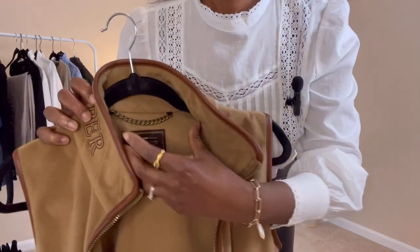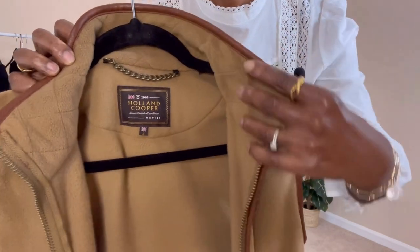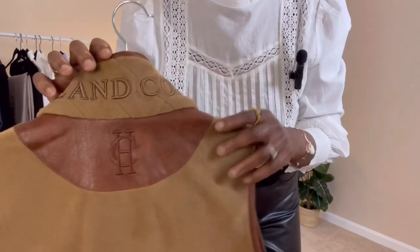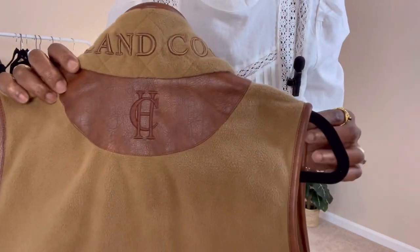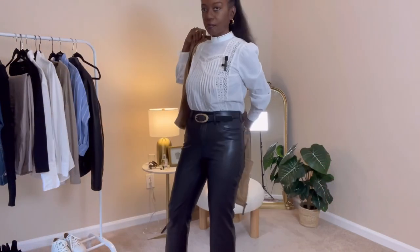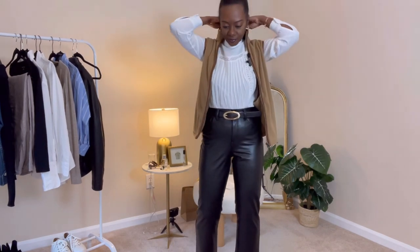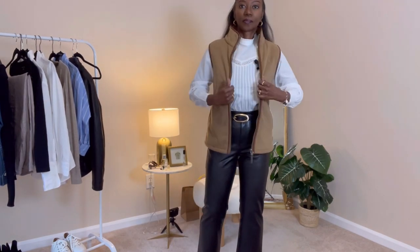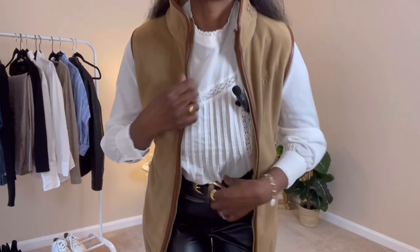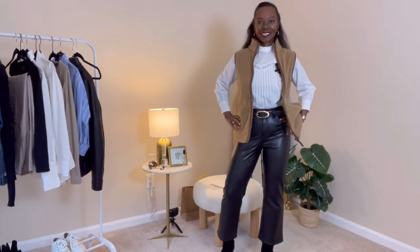Here is the gilet I'm going to be wearing with this outfit today. This is the bougiest gilet I have ever owned — it is from Holland Cooper. It has a leather understated logo on the back, and I just really love how it comes together. In the spring season you don't need a heavy coat, so a gilet is just perfect to keep you warm, cozy, and also looking classy.